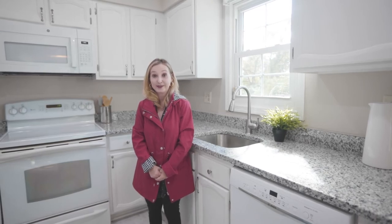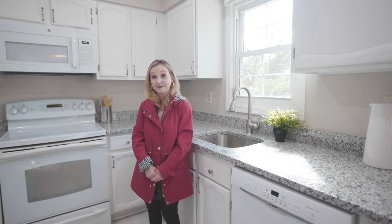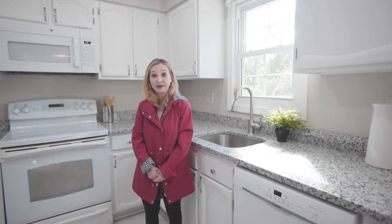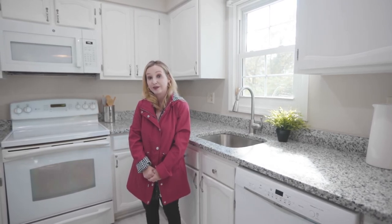The number one thing my buyers ask for in their search criteria is natural sunlight. If you have a window over your sink, that's pretty awesome. If you don't and you can put one in, that's even better — but do it before you sell so you can enjoy it for a while.